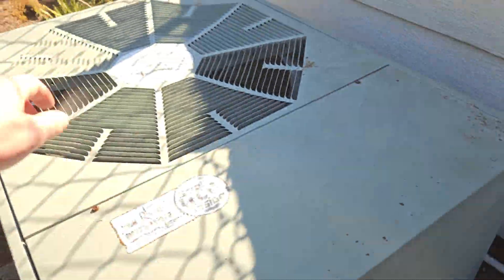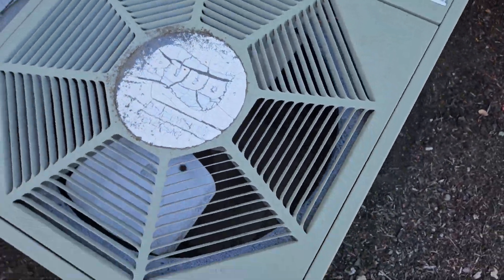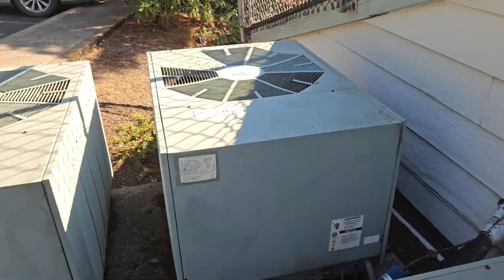That's working good. This one's been running. These are working real good. These two have illegible data sheets, but these two are illegible as well.